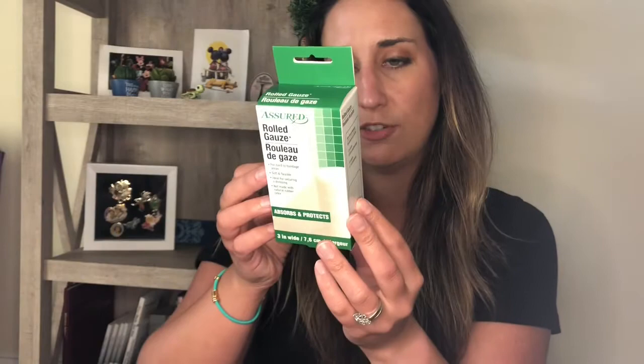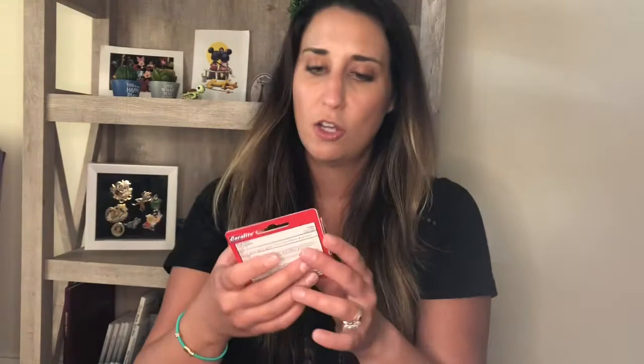I also picked up this Epsom salt — only a dollar, and they had quite a few different kinds. I just got the plain. It's good for soaking as an aid for minor sprains and bruises, sore muscles, and also in gardening it can be good for your garden. And then I grabbed a box of rolled gauze — it's three inches wide, absorbs and protects, and it does say one sterile bandage.